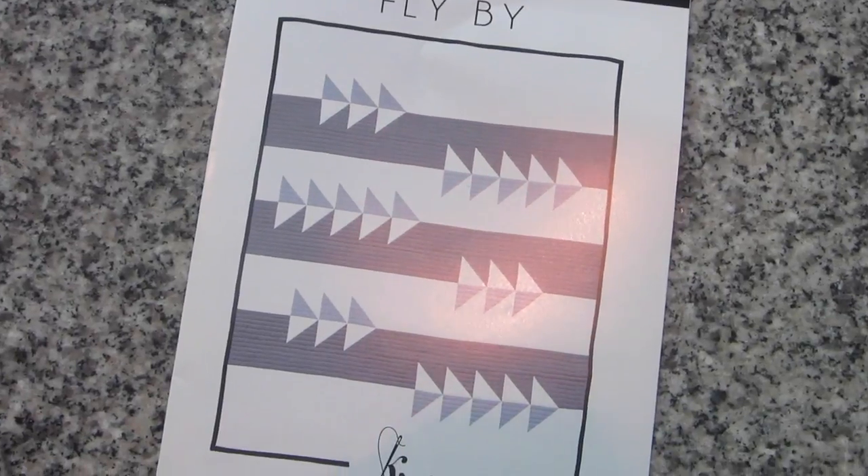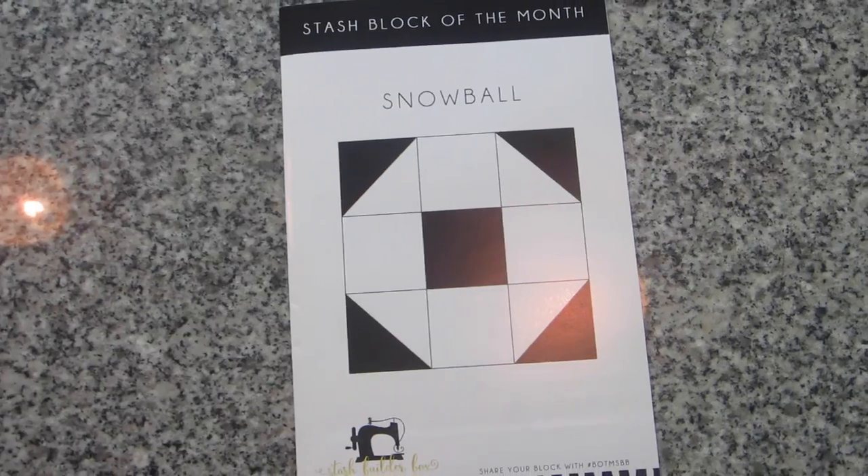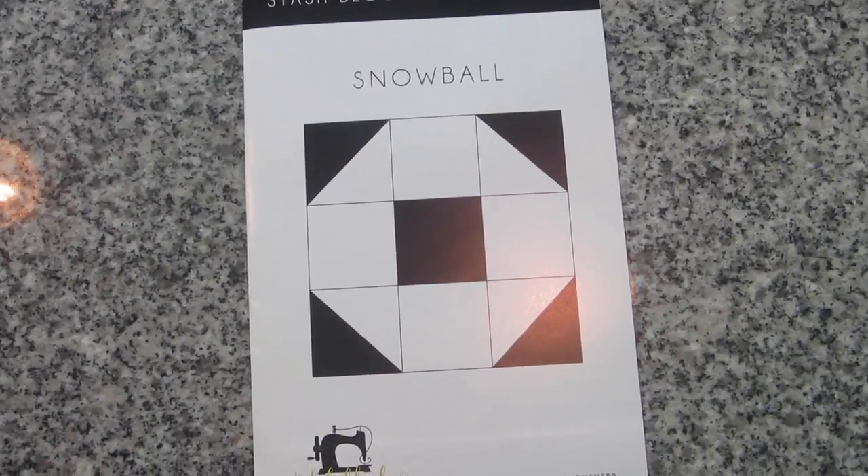Next up we have our patterns, and just like last month it looks like there are two quilt patterns. The stash pick of the month is called "Flyby" by Initial Case Studio — it's really modern and clean, uses just a few fabrics for a nice modern look, and it's got a bunch of arrows on it. Cute, I like that. And then the stash block of the month is called "Snowball," which looks to be a pretty simple block with half-square triangles and a full square. So Snowball and Flyby are the quilting patterns this month.